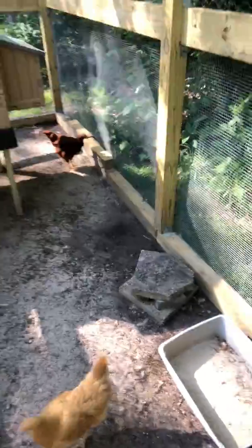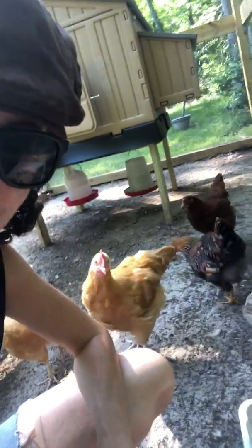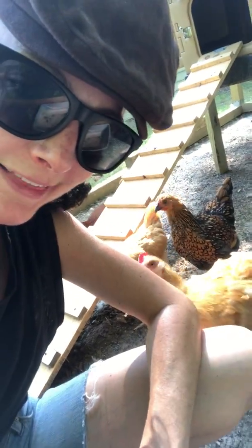Over here I have this kind of makeshift experimental dust bath thing that's filled with sand. We'll see if it actually works, but it's working so far so good here in Chemong. I encourage anybody who likes companionship, a hobby, and cool personalities to try keeping chickens yourself. I think she likes my hat.